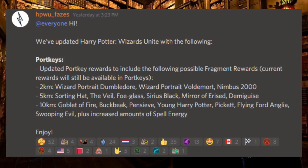The 5 kilometer now contains the Sorting Hat, the Veil, Foglass, Sirius Black, Mirror of Erised, and the Demiguise. And the 10 kilometer contains the Goblet of Fire, Buckbeak, Pensieve, Young Harry Potter, Pickett, Flying Ford Anglia, Swooping Evil, plus increased amounts of spell energy.